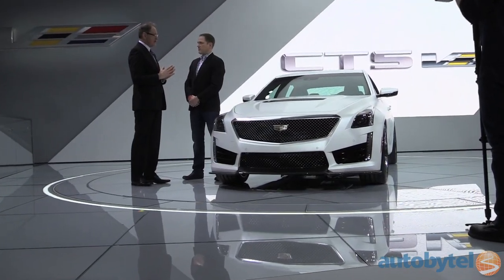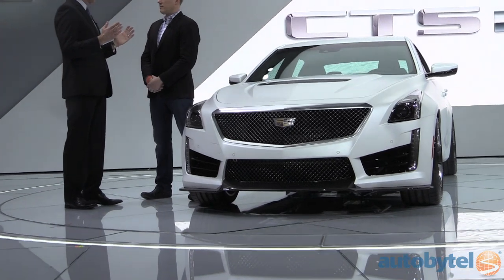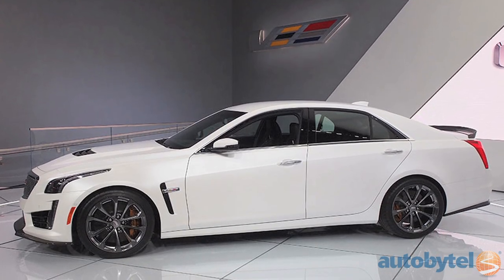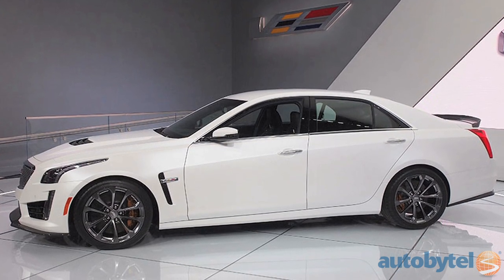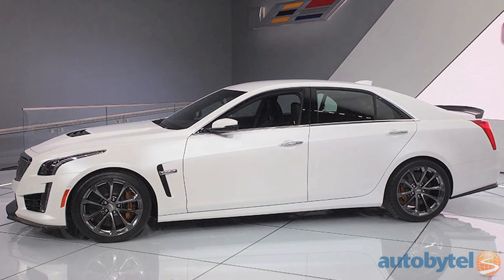Combine a memorable Cadillac body with a Corvette Z06 engine that generates a whopping 640 horsepower, and you've got the Cadillac CTS-V. It gets those horses from its 6.2-liter supercharged V8 with 630 pound-feet of torque, with an eight-speed automatic transmission and paddle shifters.